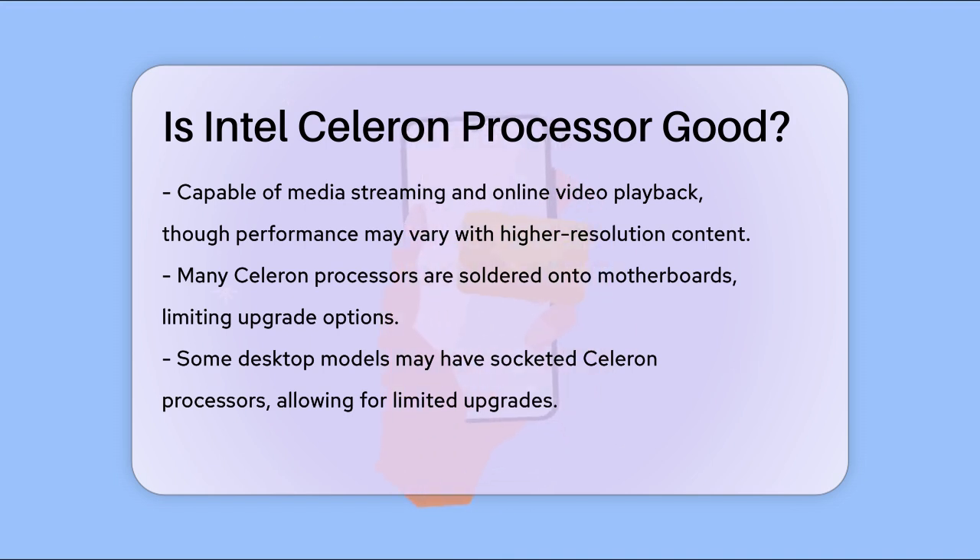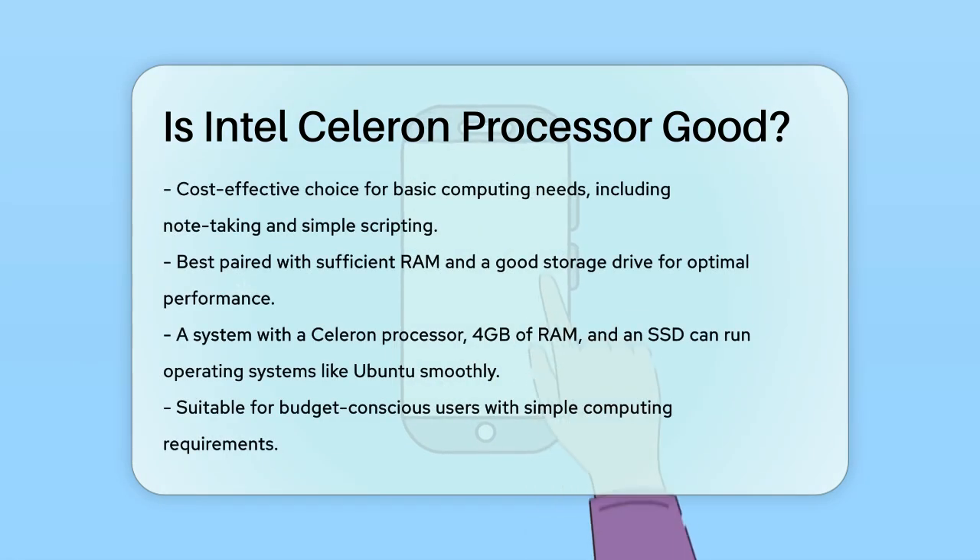In summary, Intel Celeron processors are good for basic computing needs and are very cost effective. They are ideal for tasks like note-taking, simple scripting, and general office work. However, if you need more power for gaming, heavy multimedia editing, or other demanding tasks, you might want to consider a more powerful processor.